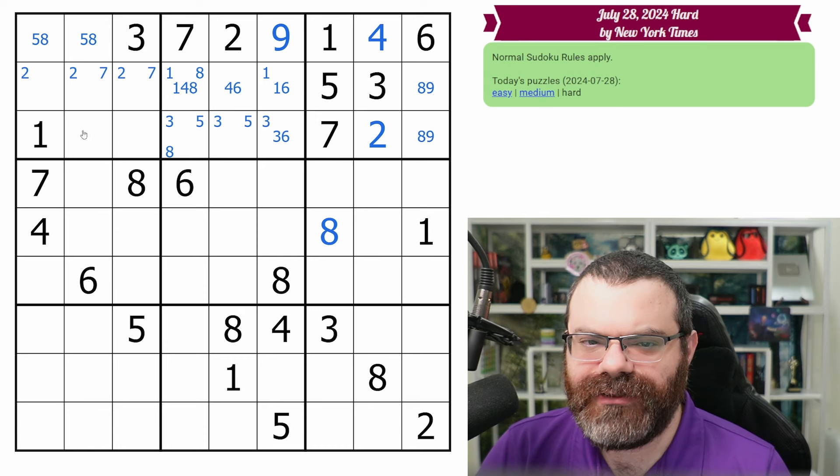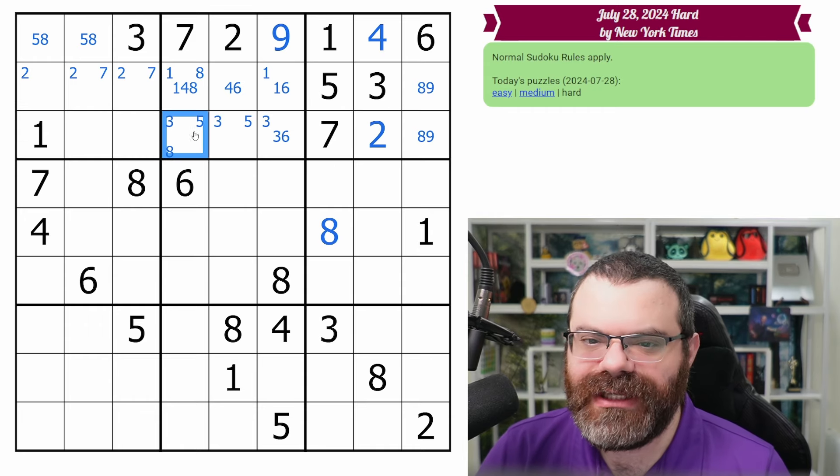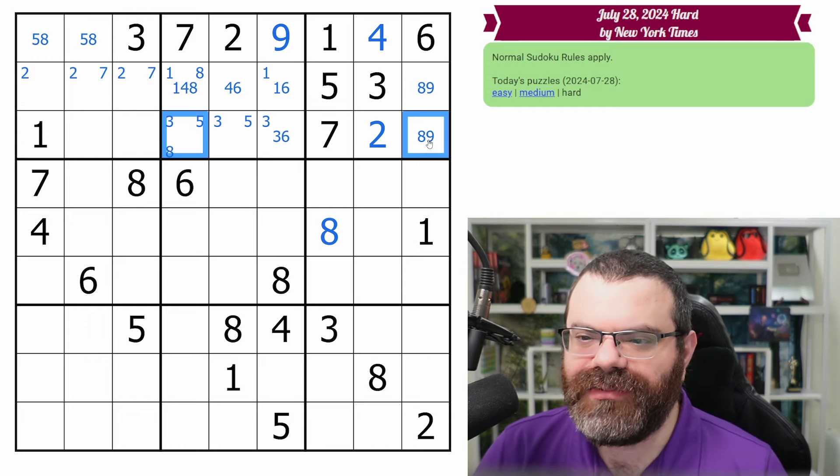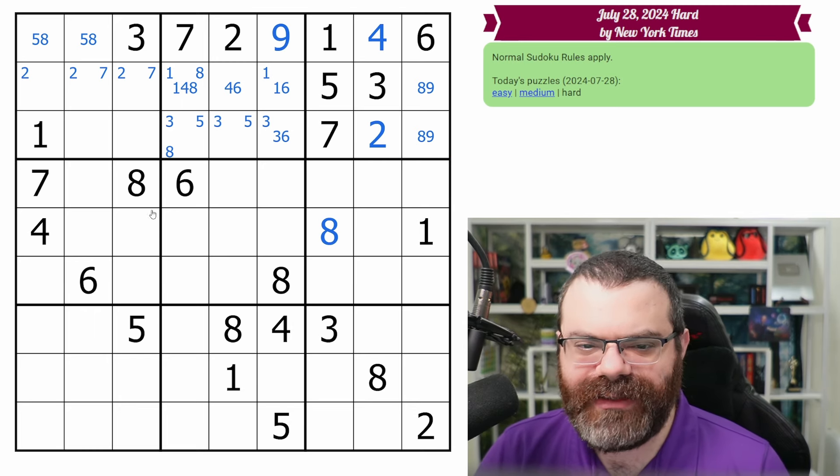Is there anything else to do here before I move on? Eight in this row — I was going to say in this row because of this eight here, but we can actually put the eight over here. Unfortunate. I am going to move on to the next band.